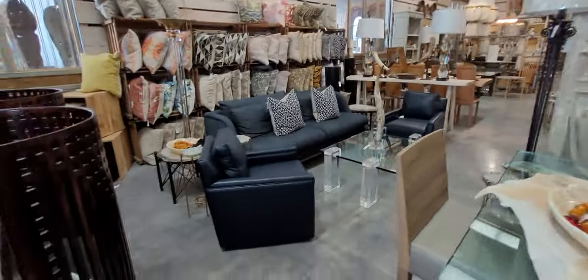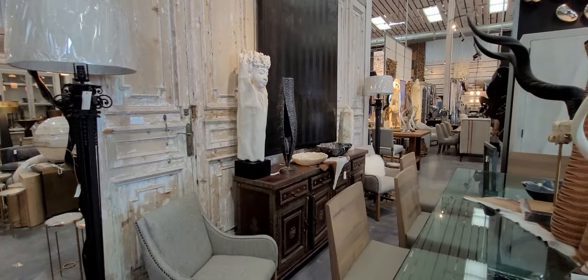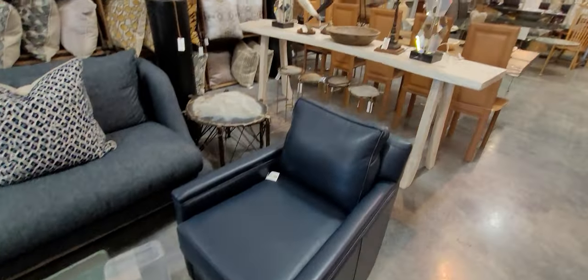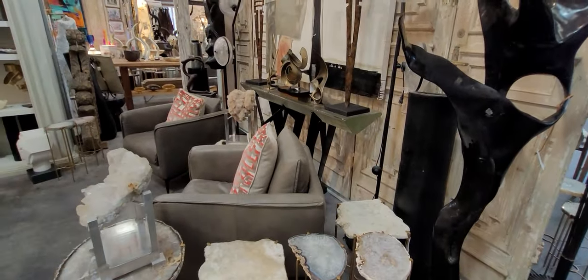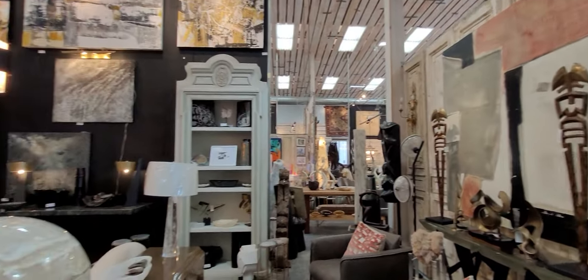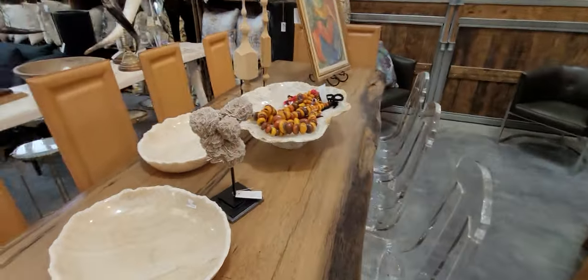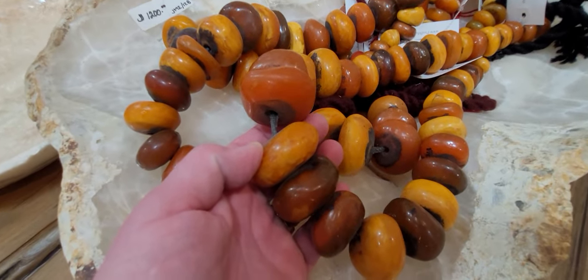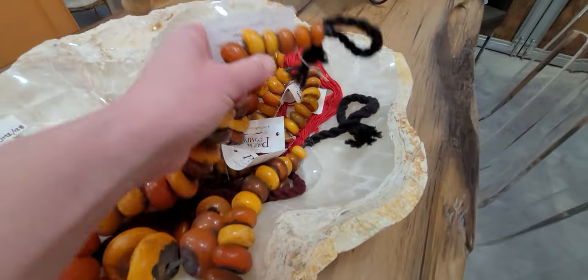It gives me lots of ideas. This lamp is $4,200. Paul Michael Company — they do have some antique stores in here too. Look at these huge things. Now look at that — Moroccan amber bead string, $300 a string. $300!